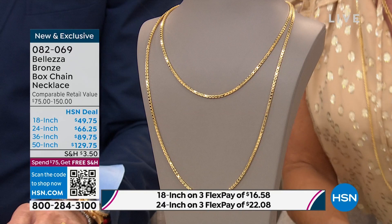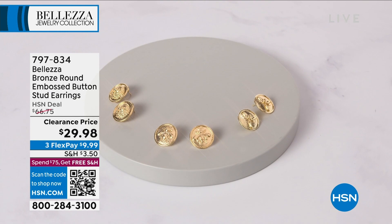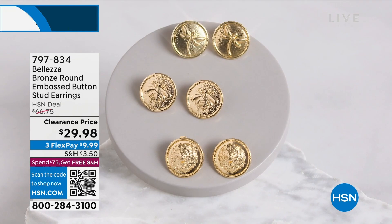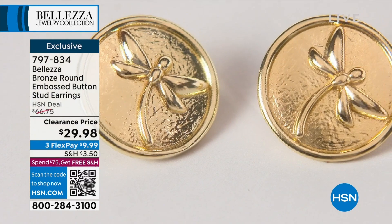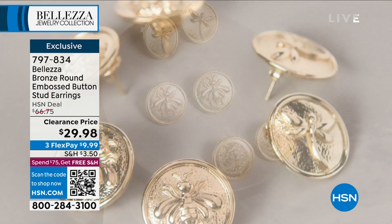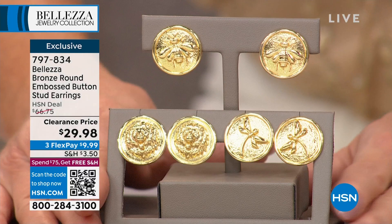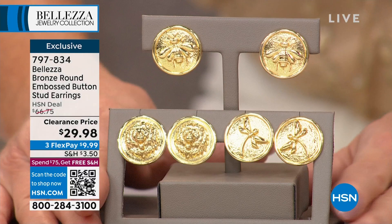Now let's talk about the ultimate in bracelets — but first, before we do, let me show a couple of things. I love these earrings — today is a great day to love them, because it's a clearance price that will never be repeated. You choose the dragonfly, we have the lion, or we have it available in the B. At $29.98, it is a classic button design set beautifully on the ear — elegance, sophistication, conversation piece. With FlexPay it's basically $10 on your next billing statement, and we're shipping these right out. That's more than 50% off our original HSN price. Item 797-834.